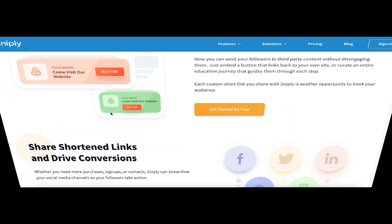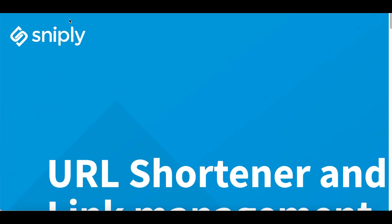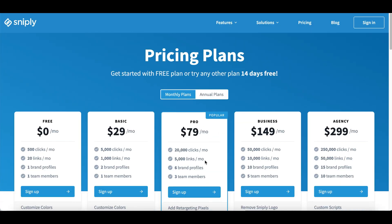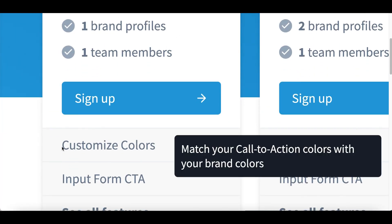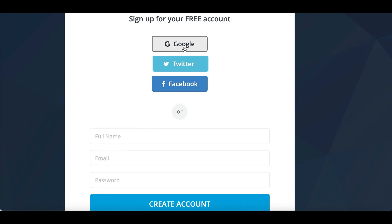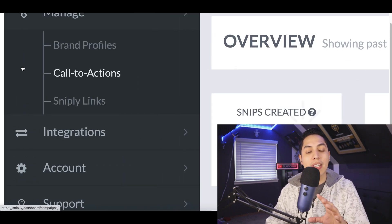For step number three, I'm going to show you how to set up this bot software that's going to start making you money. The name of this software is called Sniply.io — it's .io, not .com. Come over to this website, click on 'Pricing' at the very top, and you can sign up for a basic plan or pro plan. For now we're just trying to make our first sale, so come over to the free tab, scroll down, click on 'Sign Up,' fill in your name and email, or sign up using Gmail, Facebook, or Twitter — it takes literally two seconds.